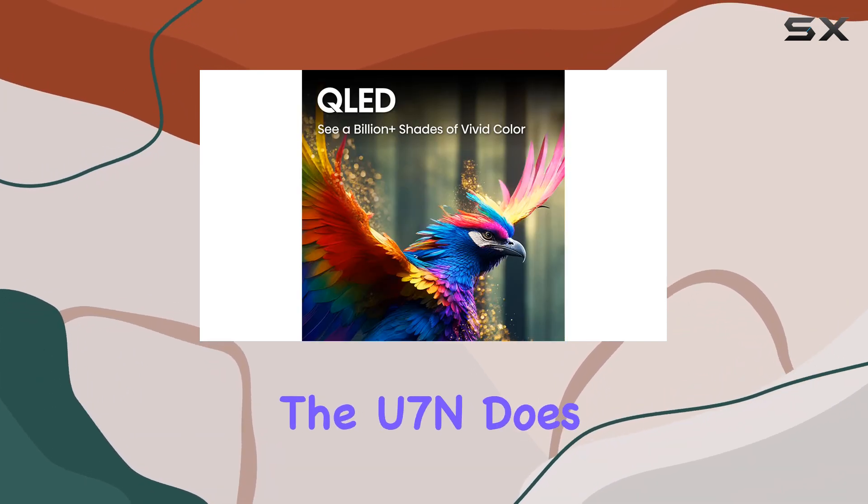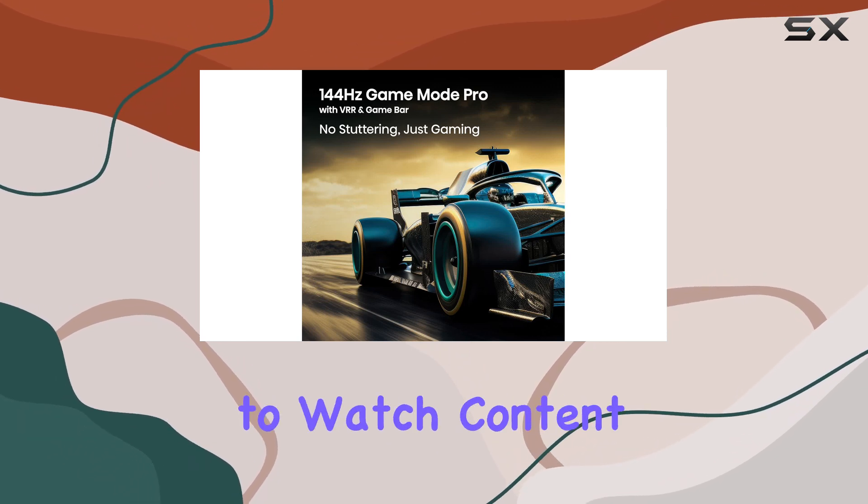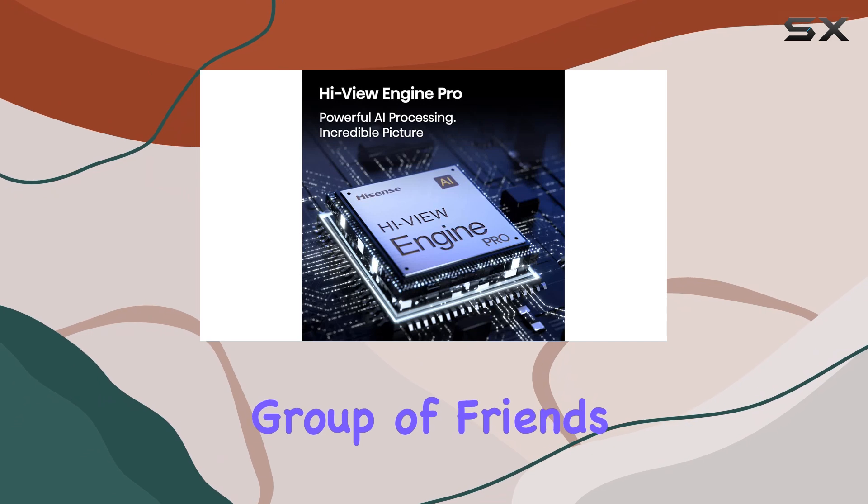However, the U7N does have a narrow viewing angle, which means it's not the best option if you're planning to watch content with a large group of friends or family.